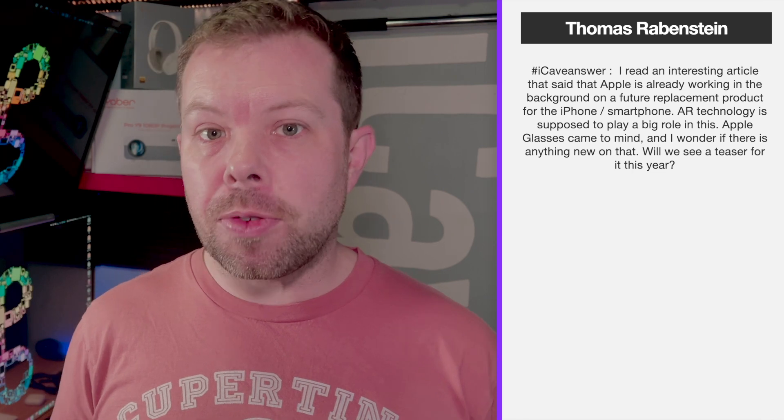Thomas Ravenstein asks: I read an interesting article saying Apple is already working on the future replacement for the iPhone — AR technology is supposed to play a big role, and Apple Glasses came to mind. Will we see a teaser this year? I think there's a decent chance we're going to see something about Apple's AR/VR technology at WWDC, since software will very much have to come first.